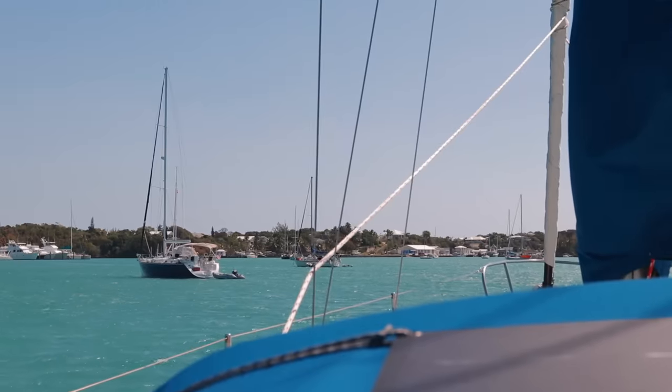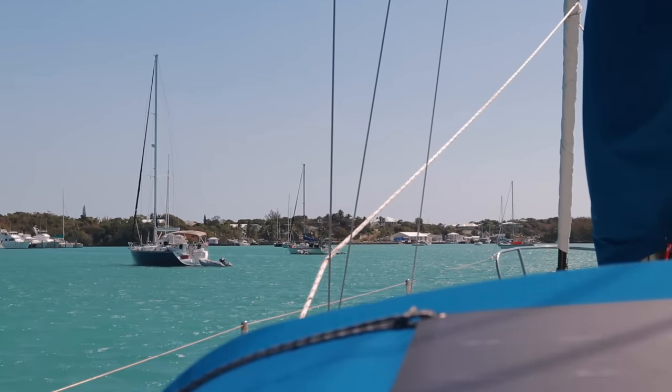We survived the storm — no lightning hit our boat, so Kirk was excited about that. We've shifted 180 degrees so we think we're going to pick up the anchor and reset it. Scratch that — we're not going to pick it up, we're just going to reset it by backing down on it. Is that right, captain?